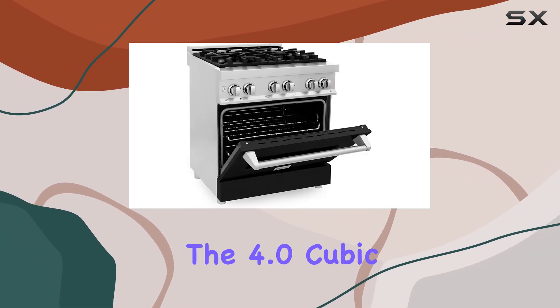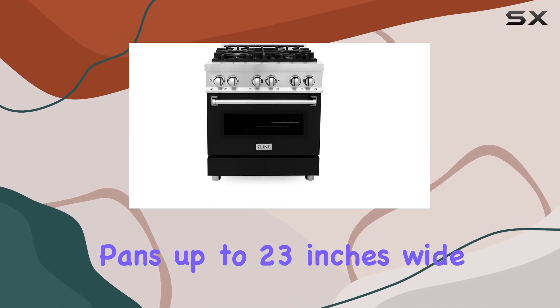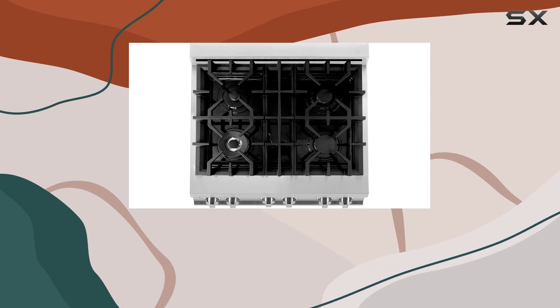Moving on to the oven, the 4.0 cubic feet of space is generous, accommodating pans up to 23 inches wide. This is ideal for those who love to bake or entertain often, as it means more space for multiple dishes.